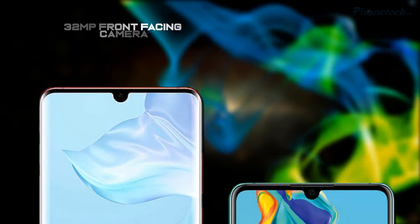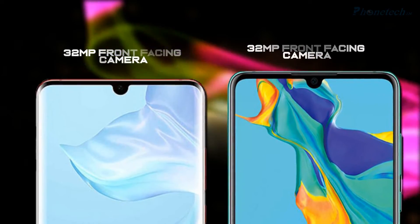First of all, let's talk about the front cameras. Both smartphones have the same 32MP front camera.